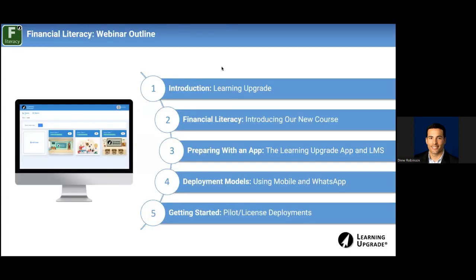I want to cover a brief outline so you know what's coming. To start out, we'll do a brief introduction on Learning Upgrade — for any of you who maybe have used other programs or have heard of Learning Upgrade and aren't 100% sure of who we are and what we do. After that, I'll be covering financial literacy as a whole: our new course, 30 lessons, covering every financial literacy standard every student would ever want to know about, as well as a lot of new ones.